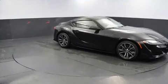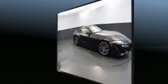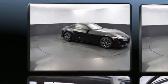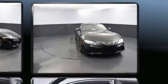Toyota prioritized practicality, efficiency, and style by including a built-in garage door transmitter, heated door mirrors, rain-sensing wipers, remote keyless entry, and one-touch window functionality.